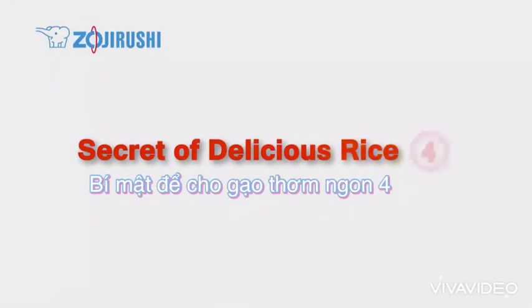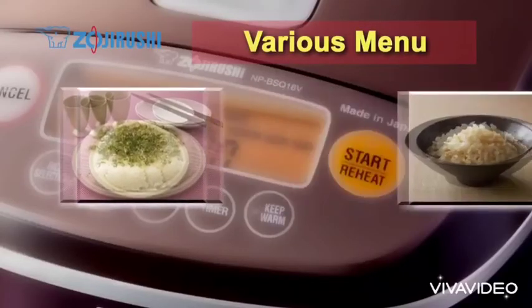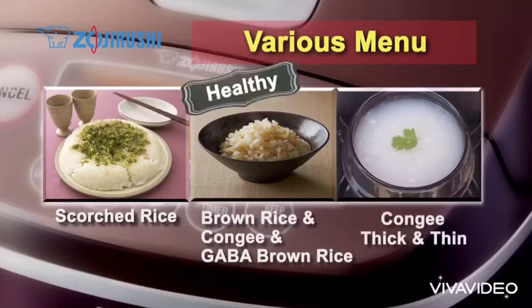Secret of delicious rice 4: Various healthy menus. In addition to an attractive scorched rice menu, there are various healthy menus such as brown rice, gaba brown rice, and brown rice kongi. It also enables you to select thick or thin kongi settings as you like.